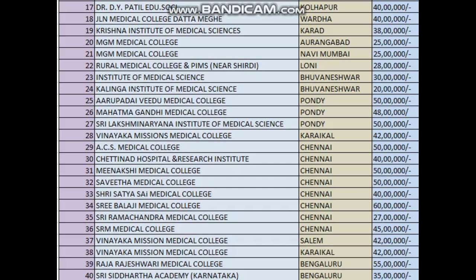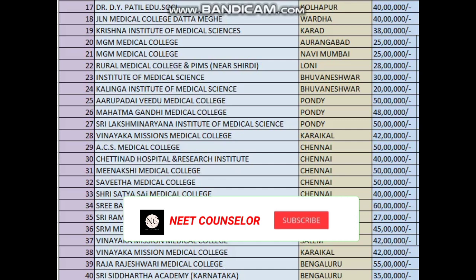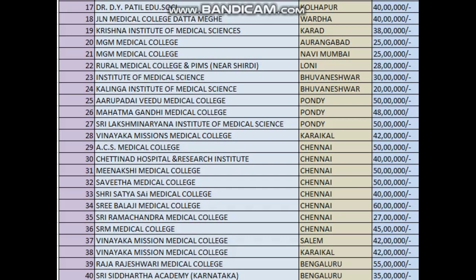Balaji Medical College: 60 lakhs. Sri Ramachandra Medical College: 27 lakhs. SRM Medical College: 45 lakhs. Vinayaka Mission Salem: 42 lakhs. Vinayaka Mission Karaikal: 42 lakhs. Dayanand Rajeshwari Medical College Bangalore: approximately 55 lakhs. Sri Siddhartha second campus Bangalore: around 28 to 35 lakhs. These are the fee structures for individual colleges, with additional charges applicable, and hostel around 1.5 to 2.3 lakhs.